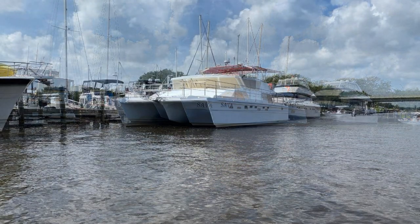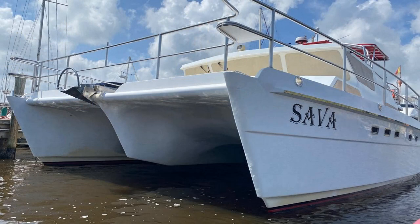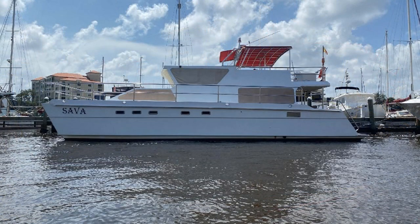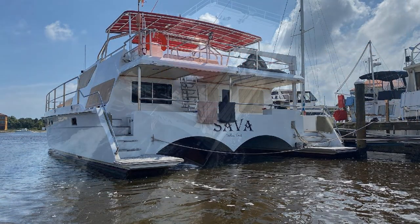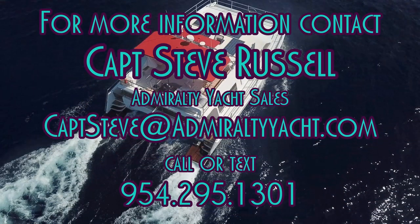SEVA is a beautiful 52-foot by 29-foot power catamaran made to take you anywhere you want to go in comfort, speed, and economy. For more information, please contact Captain Steve Russell at Admiralty Yacht Sales. You can email at captainsteve@admiraltyyacht.com or call or text at 954-295-1301. Thank you for your time, and I look forward to talking with you.